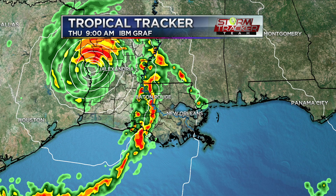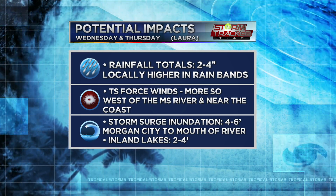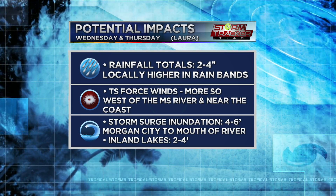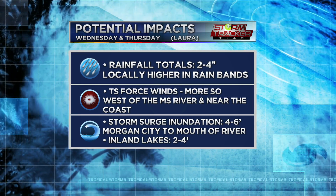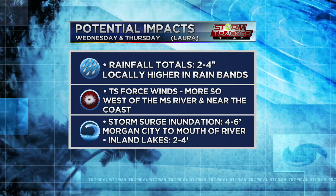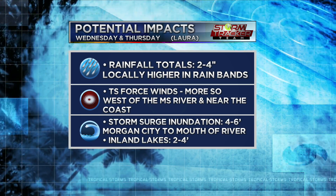Rainfall totals as a whole, widespread maybe two to four inches on average, but locally higher in rain bands. We could see some tropical storm winds, but more so to the west of the Mississippi River where we have tropical storm warnings in effect. Near the coast we will see the strongest winds near the core of where Laura makes landfall — hurricane force winds — and near the coast we could see some tropical storm force winds as well. Storm surge for Louisiana is going to be impactful. We have potentially four to six feet from Morgan City to the mouth of the Mississippi River. Inland lakes could see two to four feet, including Lake Maurepas and Lake Pontchartrain.